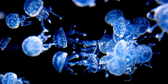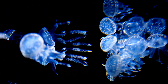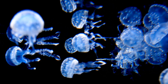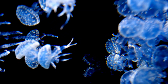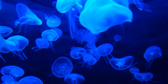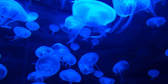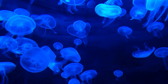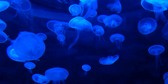In recent years, sightings of massive groups of jellyfish, known as blooms, have become more common. Rising ocean temperatures, pollution, and the overfishing of their natural predators have created a perfect environment for jellyfish to thrive. They are adaptable, resilient, and can survive in conditions where many other marine animals cannot. However, these blooms can cause problems — harming fisheries, clogging power plants, and even driving tourists away from beaches.